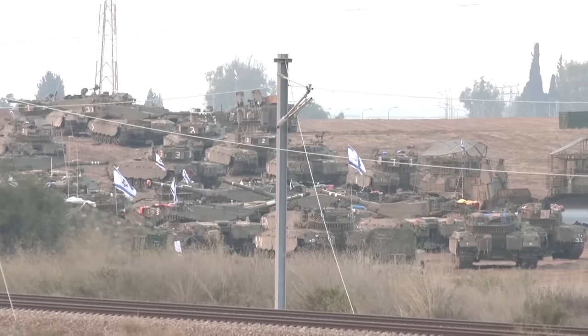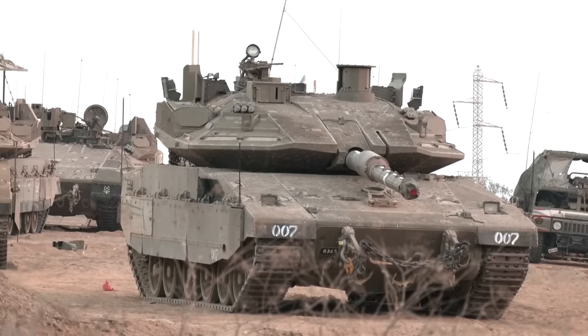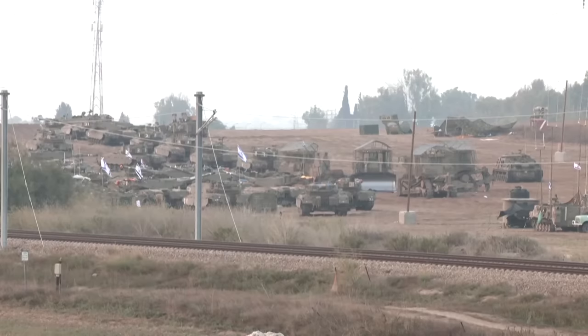U.S. Defence Secretary Lloyd Austin has said what likely awaits the Israeli troops is a lot of IEDs, a lot of booby traps, and just a really grinding activity — maybe worse, he said, than Iraq's nine-month battle to retake Mosul from Islamic State.